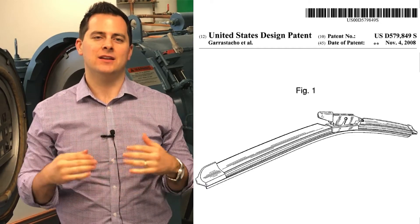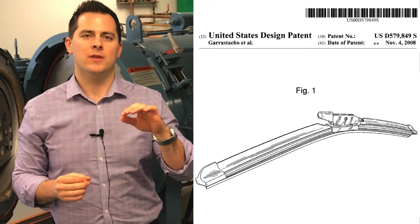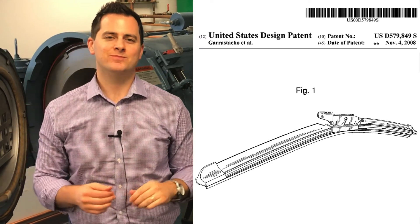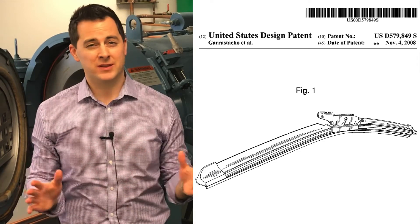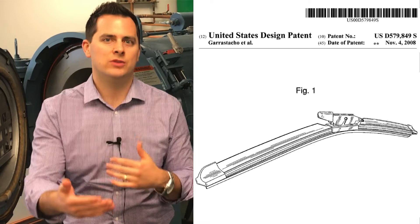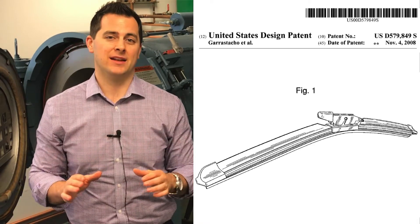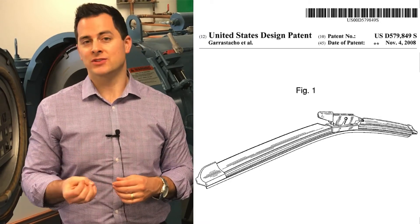That is specifically put in there so that you know when the plane is going from horizontal to flat and in that transition period. With design patents, it's important to understand that there's no specification. We've looked at a lot of patents on this show that have long claims and talk about the written description of what this thing's all about. Design patents don't have any of that — they just have the visual representation of what the invention is.